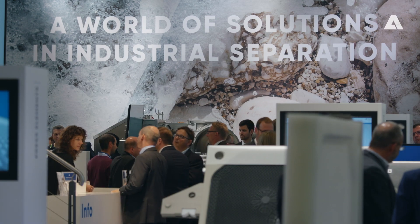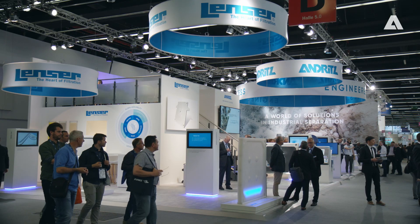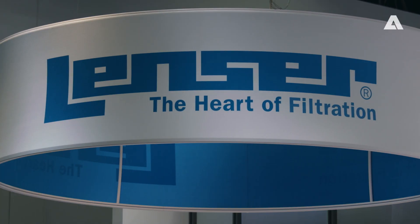We have the broadest separation portfolio in the world. We have clients coming to us with all kinds of separation challenges they have. Akema is the first location where we implemented the new design incorporating Andritz, Andritz Fiedler, and Ensa.